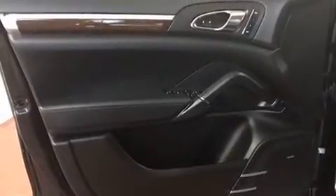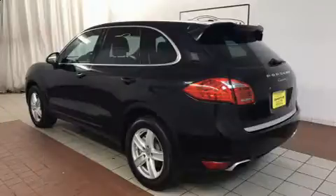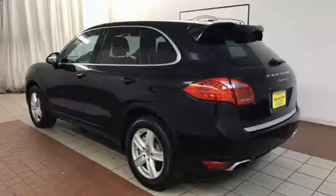Porsche prioritized comfort and style by including leather upholstery, a built-in garage door transmitter, fully automatic headlights, remote keyless entry and one-touch window functionality.